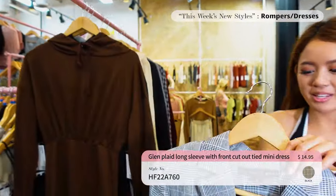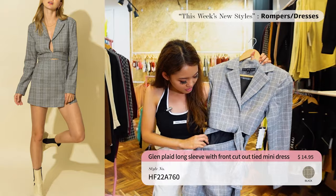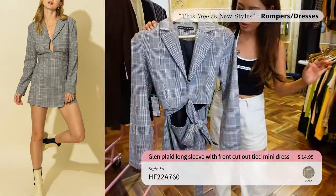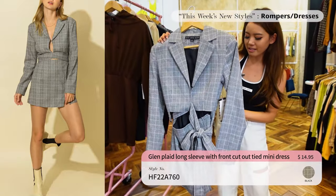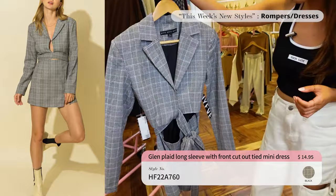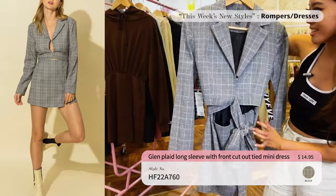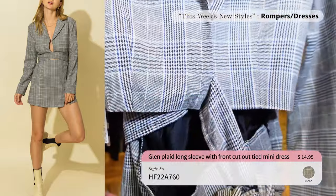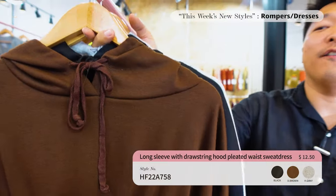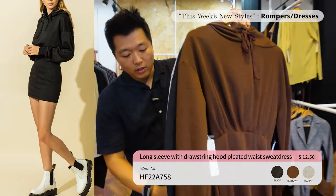Up next for the dresses we have this plaid mini dress with a cutout on the front and ribbon detail. It actually has a business-like look and we only have it in black. It's $14.95 — a great one-piece for your closet if you want something sophisticated but still chic. This can be really popular with young professionals.